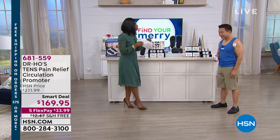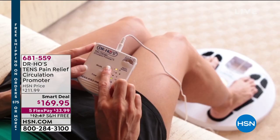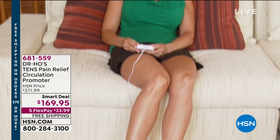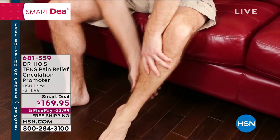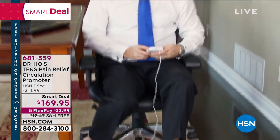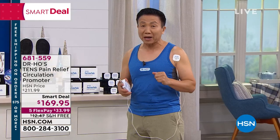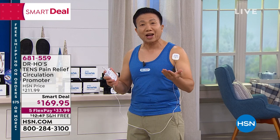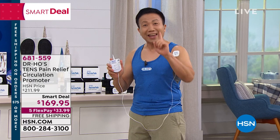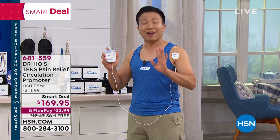With this FDA-cleared medical device, treatments that if you came to our office would cost about $100 per treatment. With the package we put together for you, you're going to get thousands of treatments for the cost of less than two visits. I developed this because I realized that most people with chronic pain do not get regular treatments because they cannot afford the time, the money, and many people's insurance has run out.